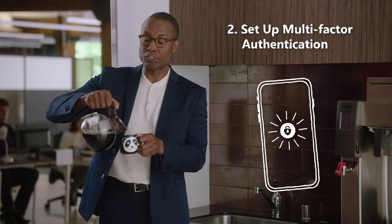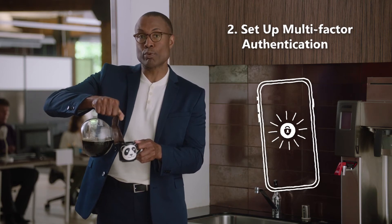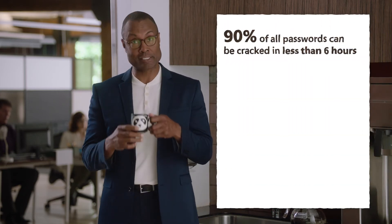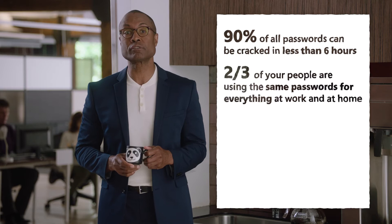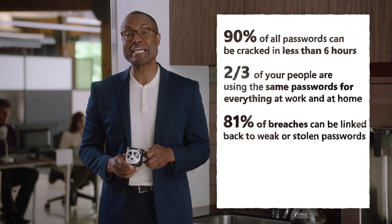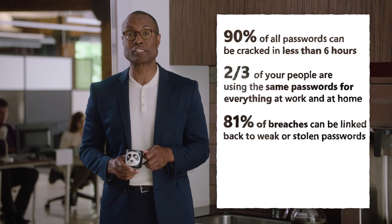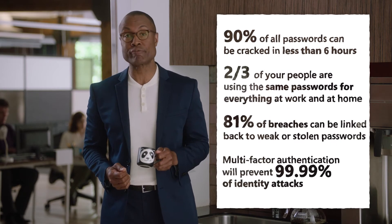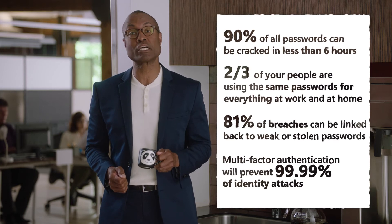Next, set up multi-factor authentication. This is one of the most important things you can do to raise your security, and one of the easiest. Ninety percent of passwords can be cracked in less than six hours, and two-thirds of your people are using the same password for everything at work and home. That's why 81 percent of breaches can be linked back to weak or stolen passwords.